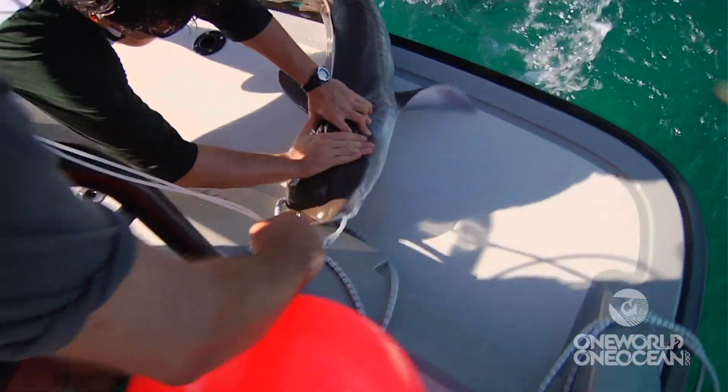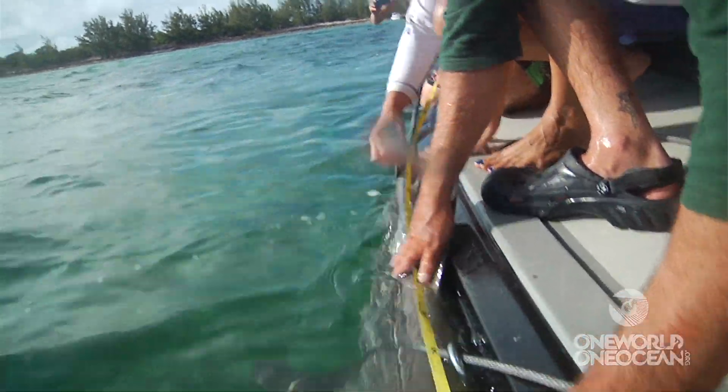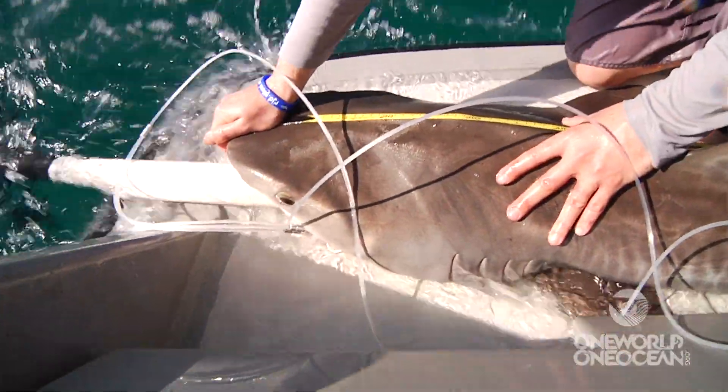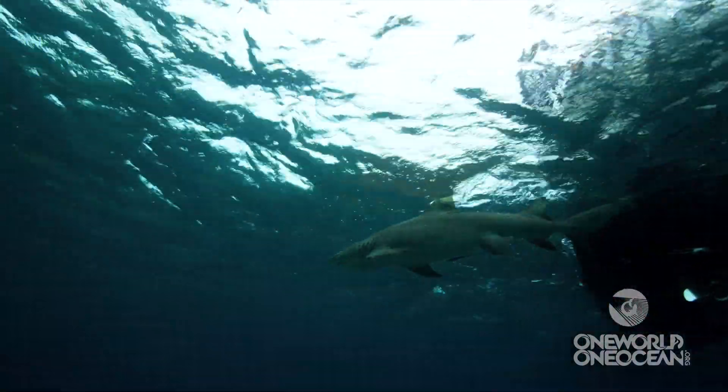When you see what we're doing, to the untrained eye, it might seem a bit rough, but we take amazing care of these animals. Our goal is to catch them and release them in great condition. Sharks have some of the best immune systems of any animal in the world, so they can recover really quickly.